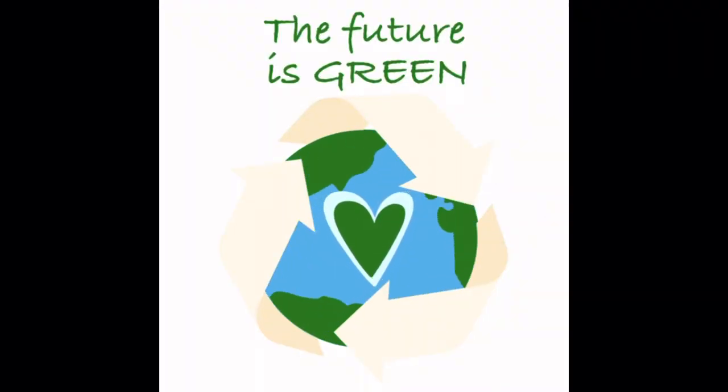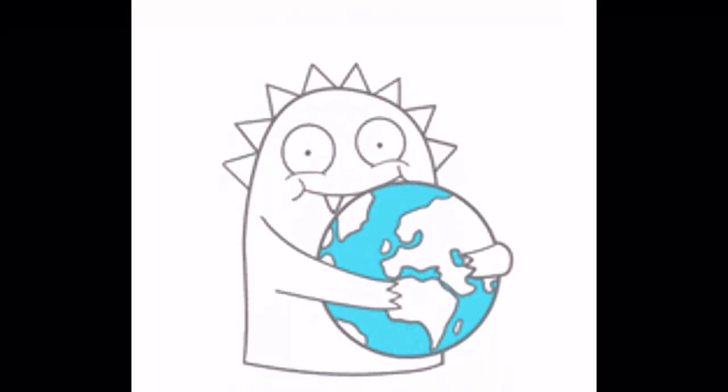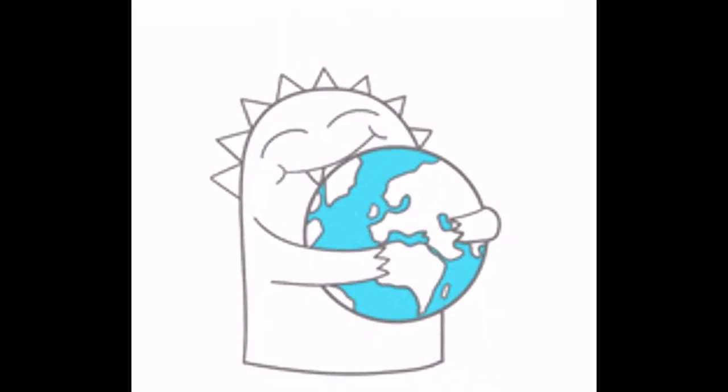Fact 10: Seedoo jet skis are environmentally friendly. They meet the EPA's stringent emissions standards, so you can ride without harming the planet.